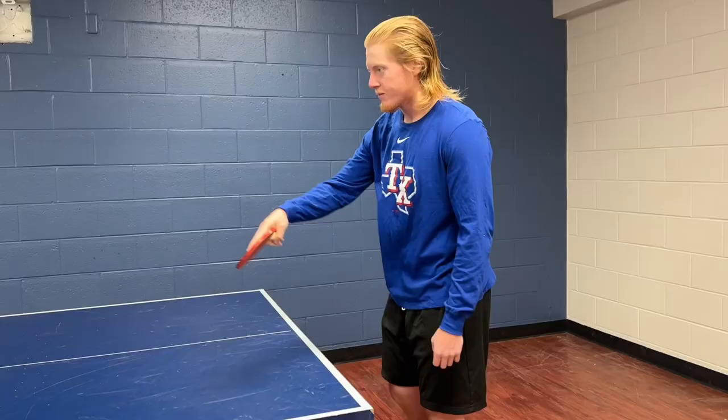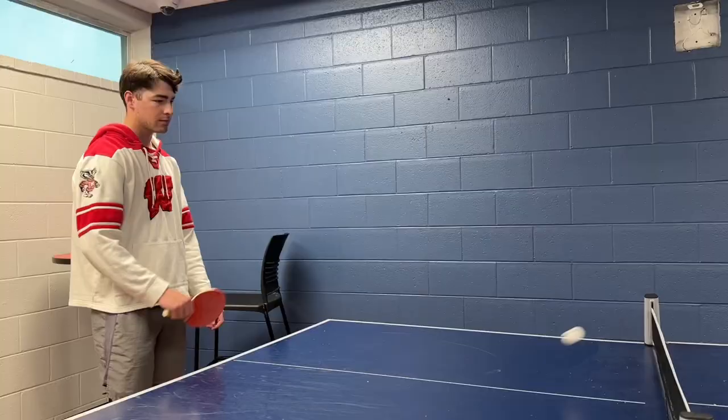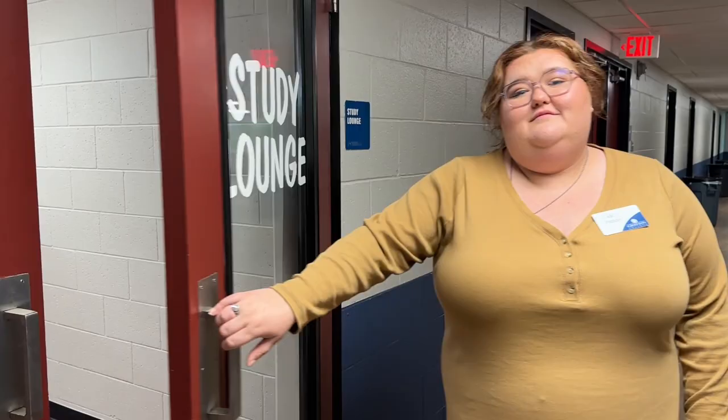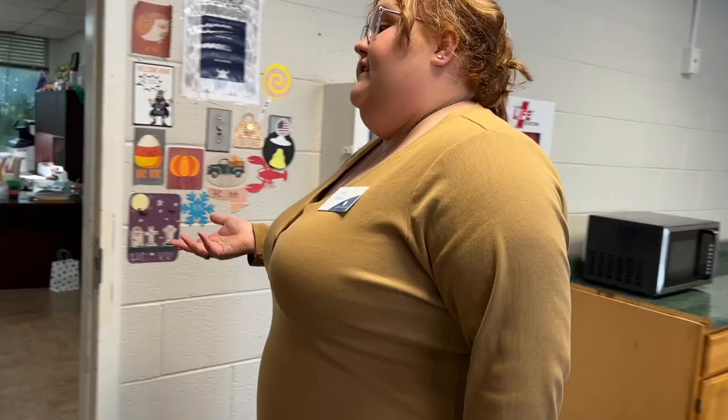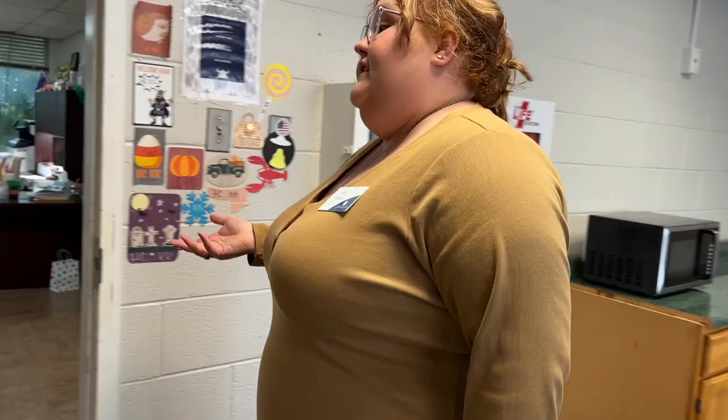There are three laundry rooms in this building. This is the game room. And our most important room — the study room. Right here is the housing office, located on the first floor of Viking Hall, and there is a public entrance that faces the pond. The housing staff is here for you for anything that you need. Thanks for stopping by! If you would like more information, please check out the housing page on grayson.edu. We hope to see you soon!